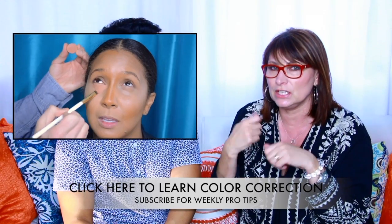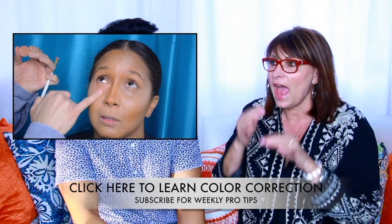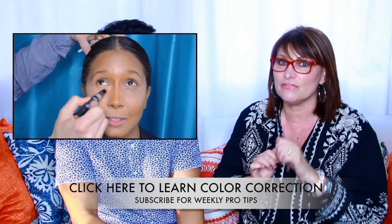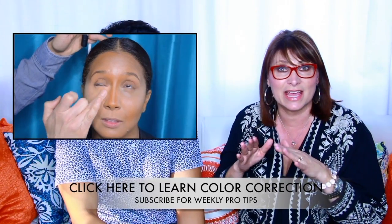Color theory comes in here. Blue tones show up under the eyes, and on the color wheel orange cuts blue — so you want to get into a color corrector that has an orangey, peachy, or salmon tone. Apply that first, then bring your foundation up into that area instead of a heavy concealer. Do your color correction first, then your foundation, and see if you need to add a little more. That color correction can really cut down how much product you keep piling on.